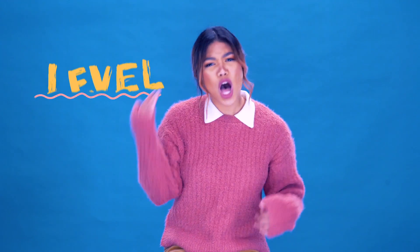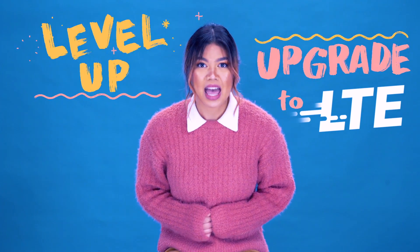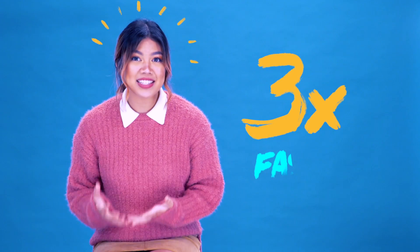But then I took her phone and I found out that she was still on 3G. And I was like, girl, if you want to level up your mobile experience, you should upgrade to LTE.